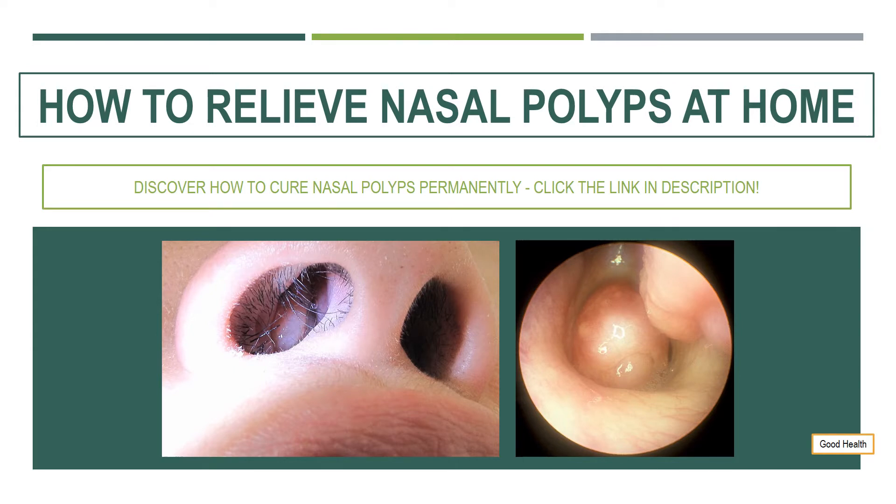Studies show that people who have bad allergies, chronic sinusitis, and a history of sinus infections are more prone to developing the polyps. So here are ways to prevent as well as ways on how to remove nasal polyps.